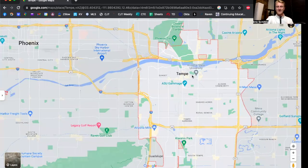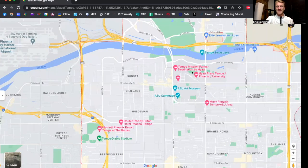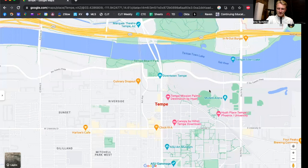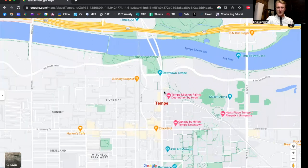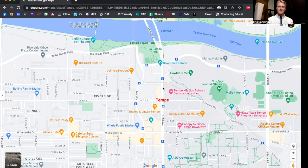You cannot mention Tempe, Arizona without mentioning Arizona State University in the same breath. Downtown Tempe runs right through Mill Avenue and it is a really busy street. There's all kinds of bars, restaurants, tons of good food, and great entertainment down here. You've got live music everywhere, movie theaters — there is everything you ever need for entertainment in the downtown Tempe area.